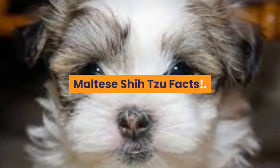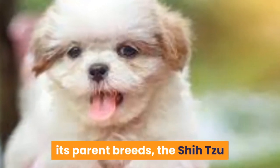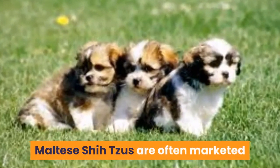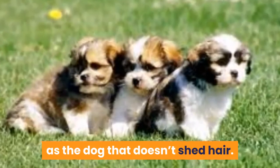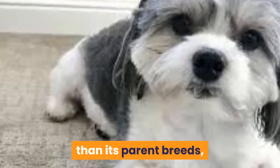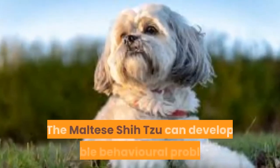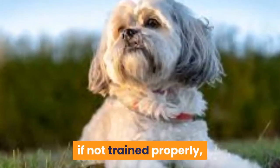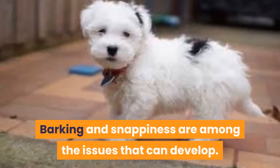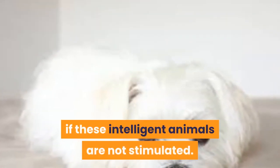Maltese Shizu Facts. Although the Maltese Shizu was developed in the 1990s and is a very new hybrid breed, its parent breeds, the Shizu and Maltese, are some of the oldest known breeds of domesticated dog. Maltese Shizus are often marketed as the dog that doesn't shed hair, but there is no dog in existence that doesn't shed. The Maltese Shizu sheds considerably less than its parent breeds, making them an ideal companion for those who suffer from allergies. The Maltese Shizu can develop terrible behavioral problems if not trained properly, disciplined consistently and shown a good deal of human attention. Barking and snappiness are among the issues that can develop. Destructiveness around the home can also develop if these intelligent animals are not stimulated.